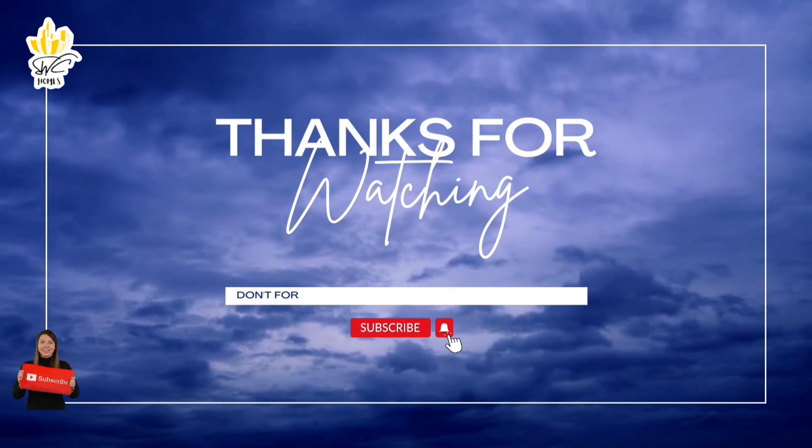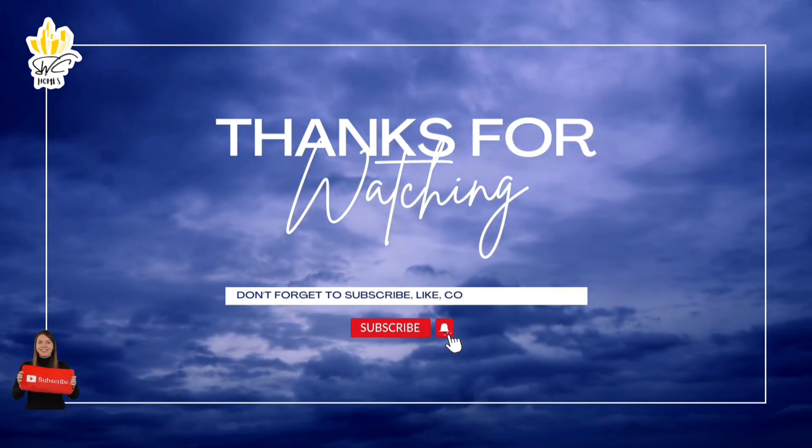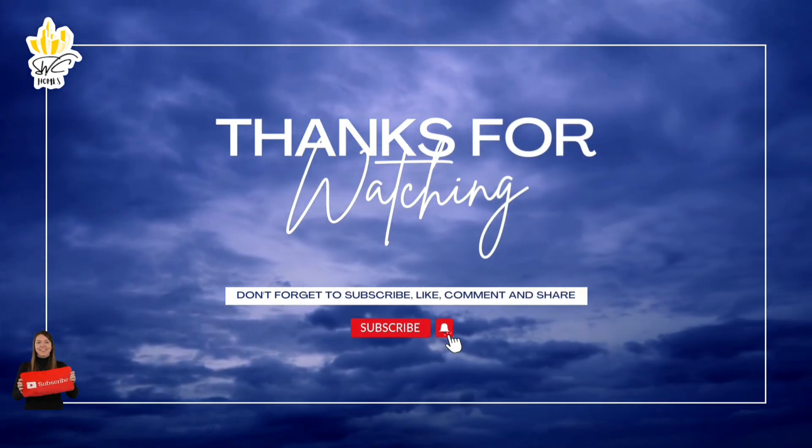Thanks and good day! I'll see you next time.